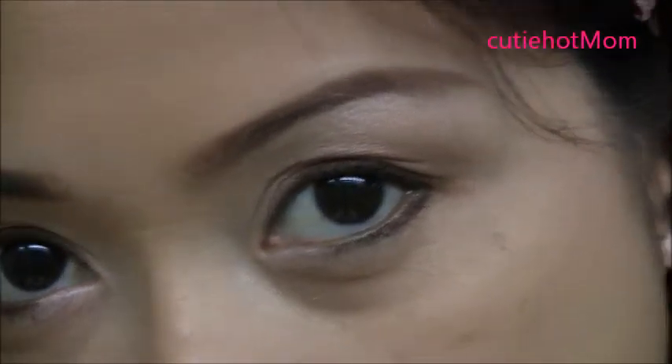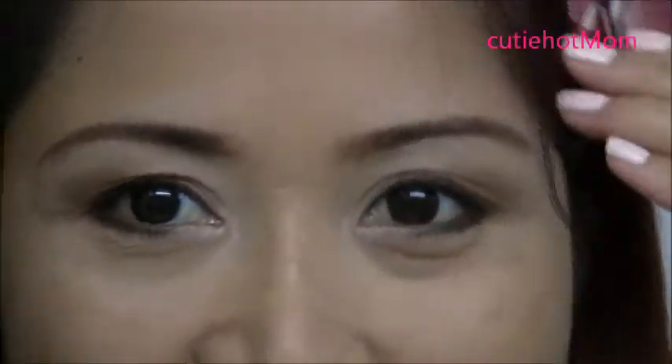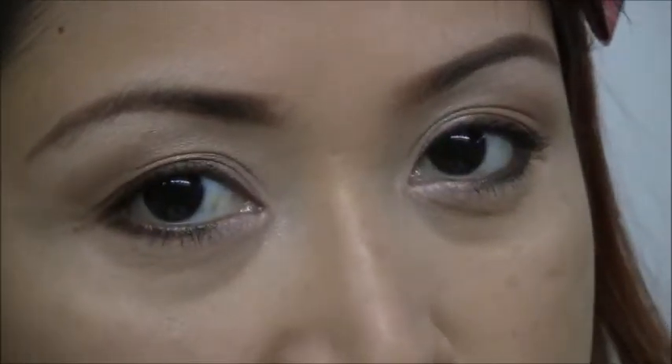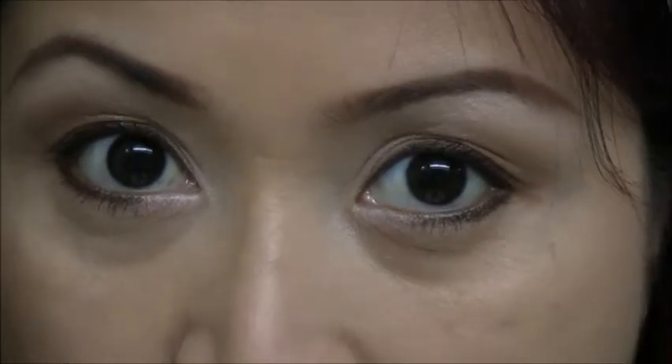So this is how I define my brows. See, if I want to look younger, sweet, and charming — it makes a lot of difference having thick brows versus thin brows, and arched brows versus just straight brows.